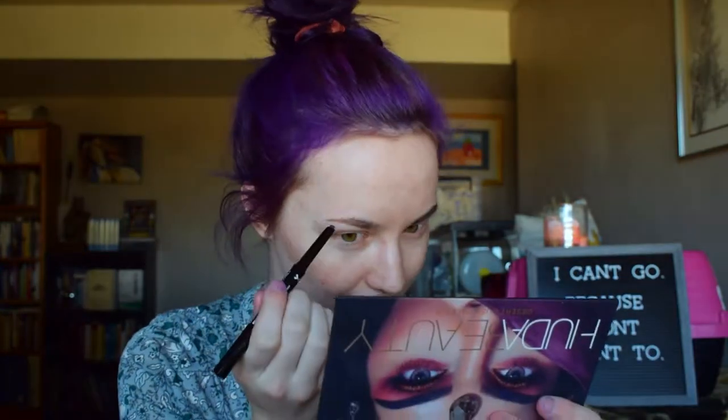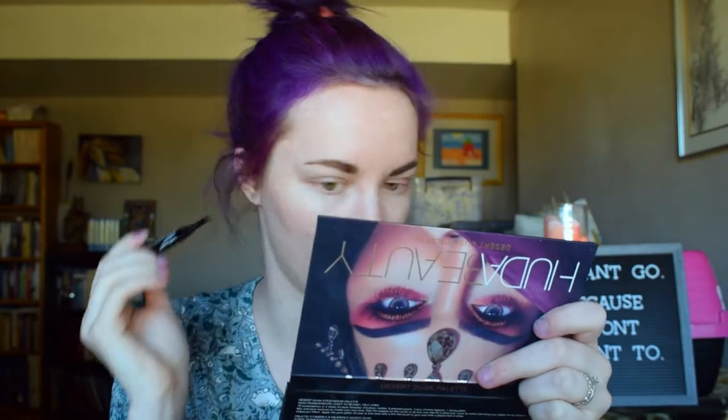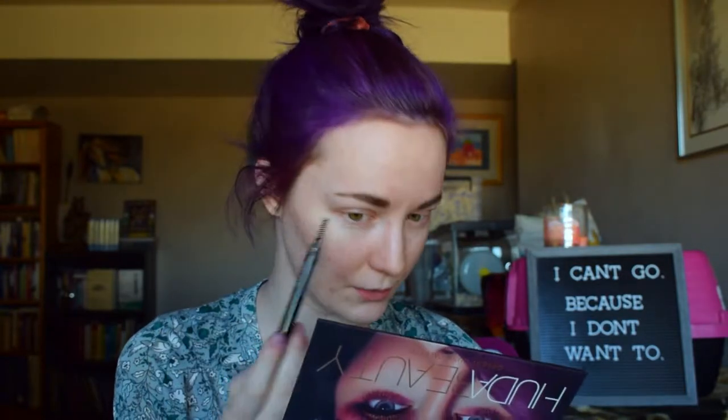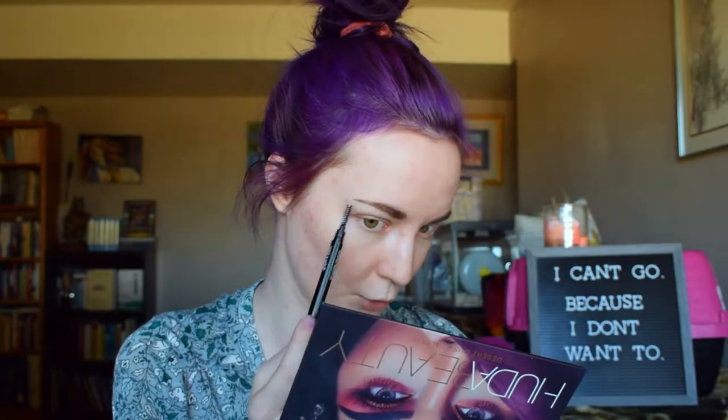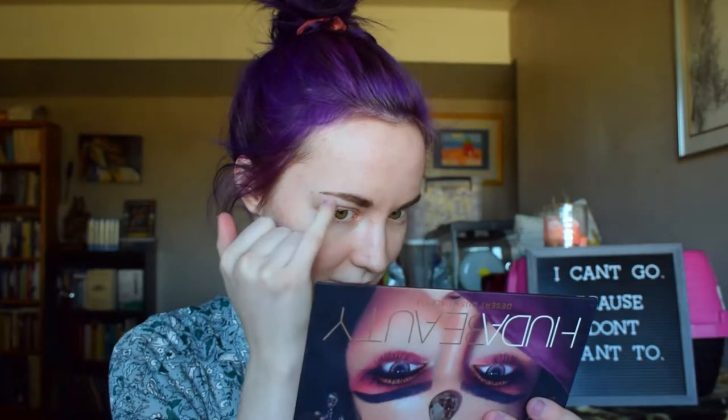I was able to get more coverage on this eyebrow with the Wet n Wild pencil, especially right through here. With the NYX pencil I did kind of struggle to get coverage where I don't have hair. But I think if you are a person that has a decent bit of hair on your eyebrows, you would really like this one. I do really like the application of the Wet n Wild, but the NYX one for what I need it for is probably gonna be my go-to.